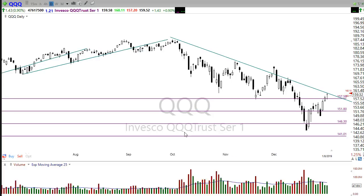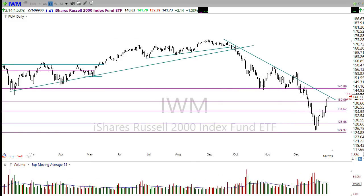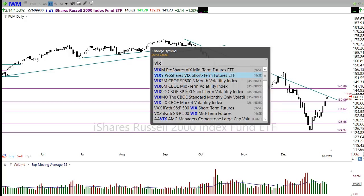IWM is showing another hanging man type pattern pushing right up into resistance. One thing I'll note is that IWM has some room before it reaches a major resistance area, so there's a possibility it could push up into there before we see a pullback. But we always want to respect these downtrend areas and watch for a failure pattern. Watch for the possibility of another pop and drop type pattern today — we'll have to be pretty cautious as we gap into this resistance.